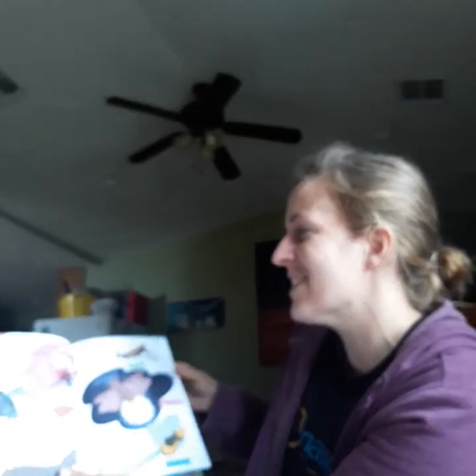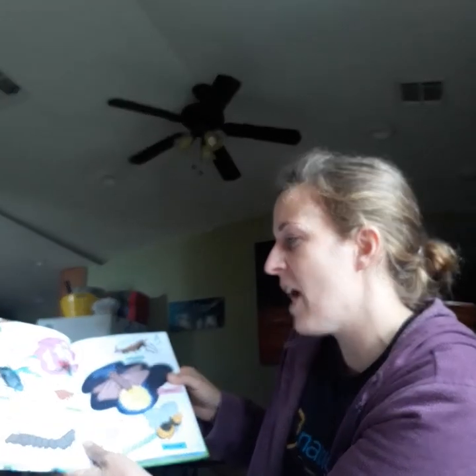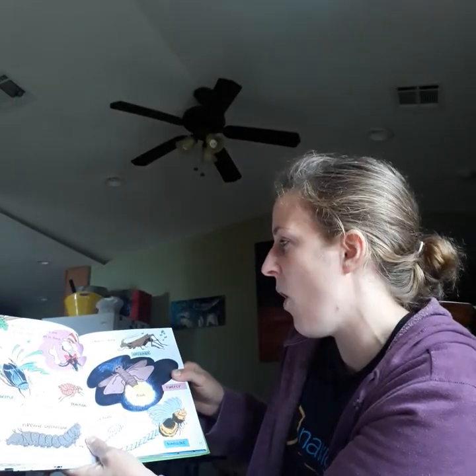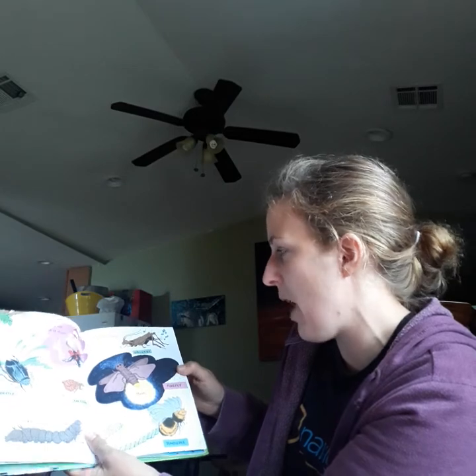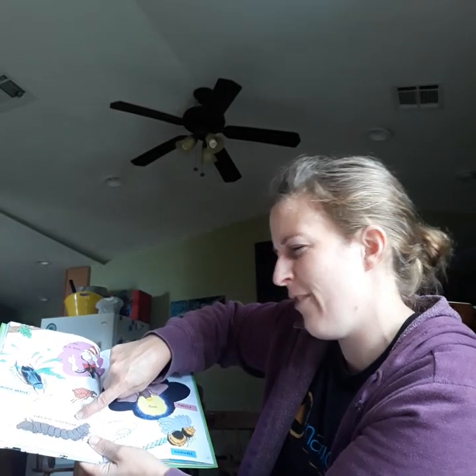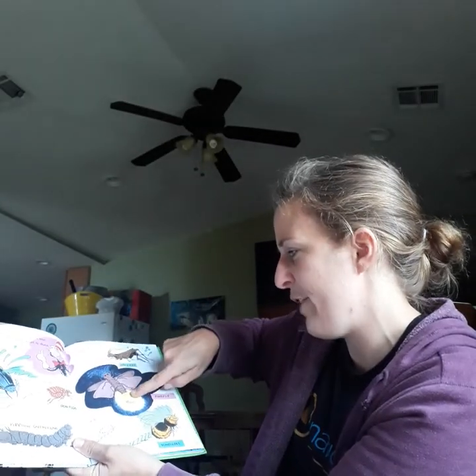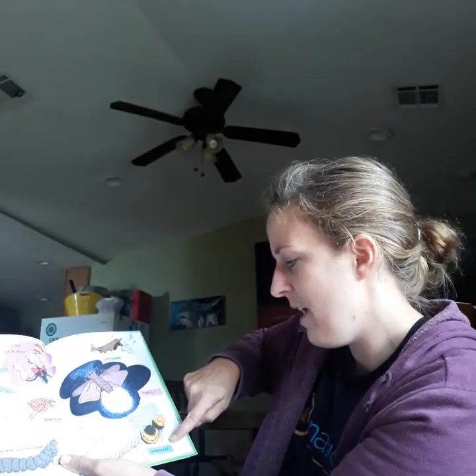Watch an insect and see all the things that it does. Some can swim, jump, or crawl. Others chirp or buzz. Diving beetle, dog flea, pipe vine caterpillar, cricket, firefly, and a bumblebee.